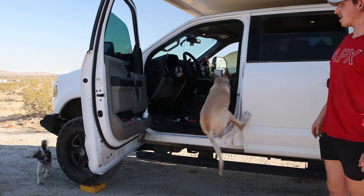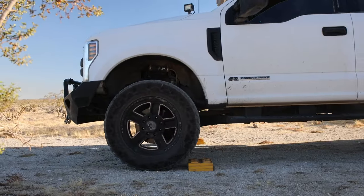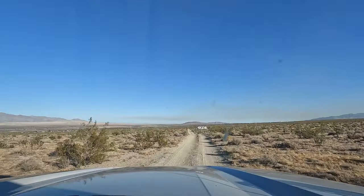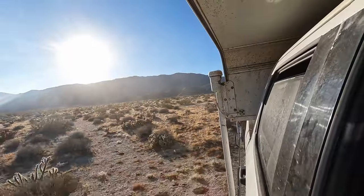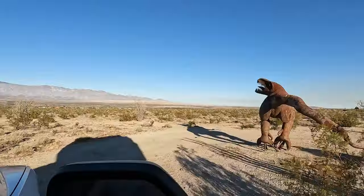We load up the dogs and head out. As we leave our spot, there are all these incredible animal sculptures in Borrego Springs — there are actually over 130 of them. Just around where we stayed last night, I count about seven, eight, maybe nine sculptures alone, and there's a bunch more around town, so we're going to go see if we can find any more.